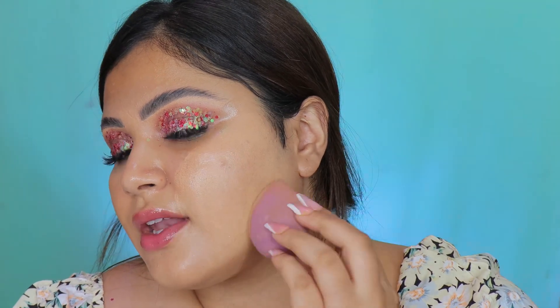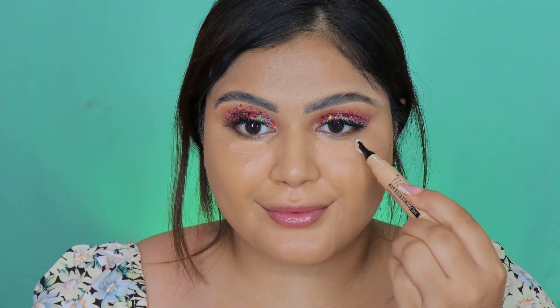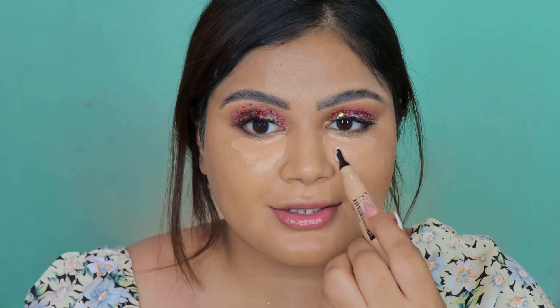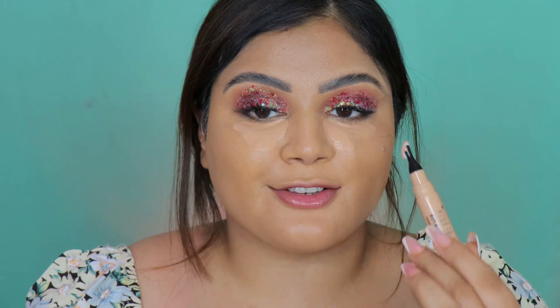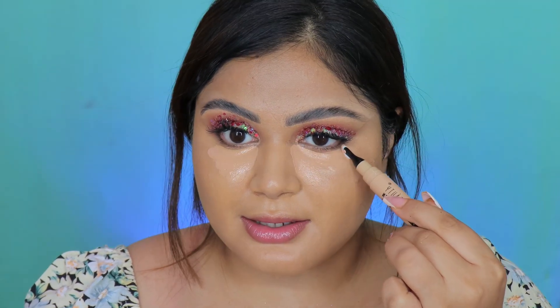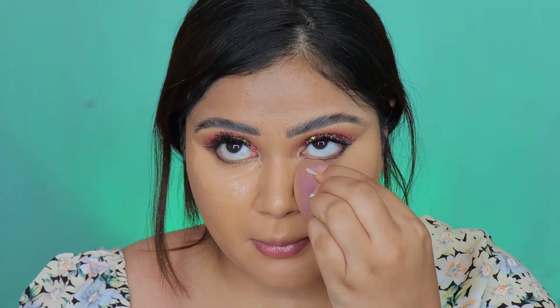Back to my favorite product so far — the Swiss Beauty concealer. I'm going a little heavy-handed with the concealer because I have such glittery eyes going on, so I want to make sure there's no darkness underneath the eyes. This concealer is sitting so beautifully on the skin. I just love the way the base looks so far.